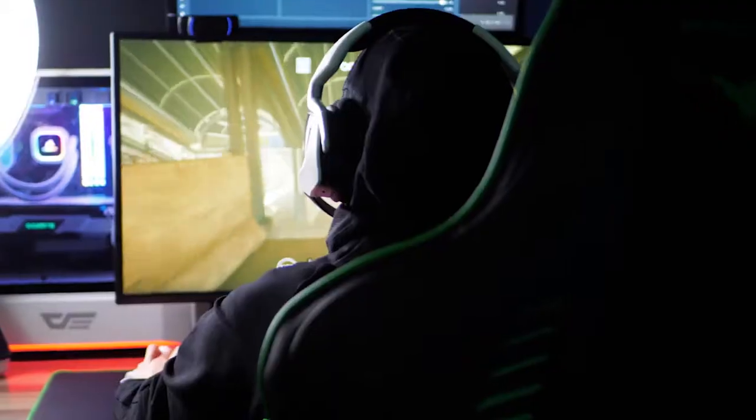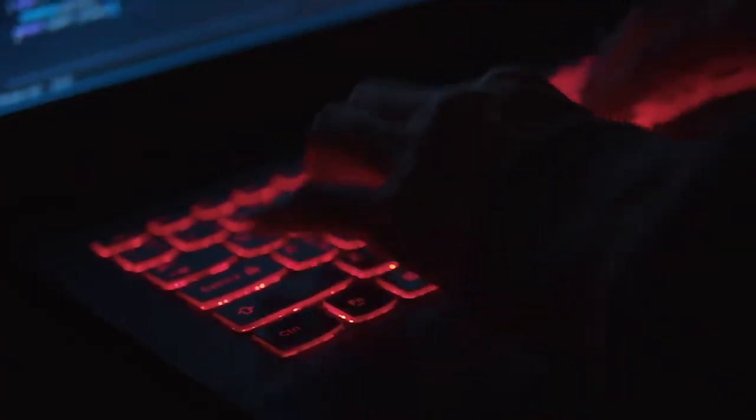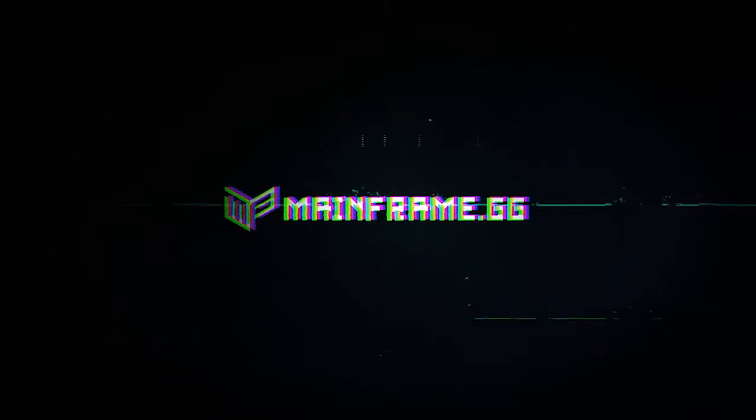Do it! For the game. For the stream. For the grind. Let's go.